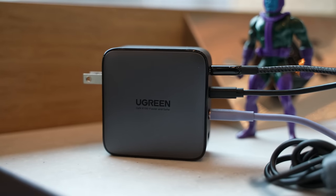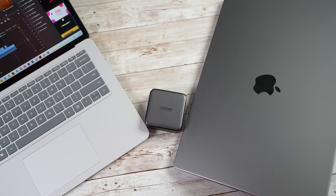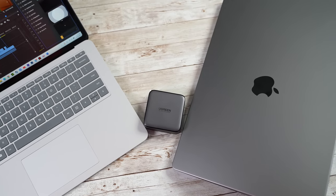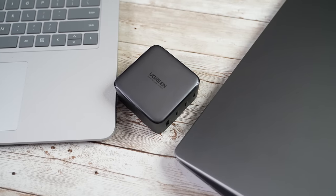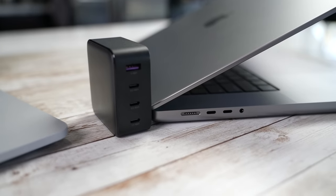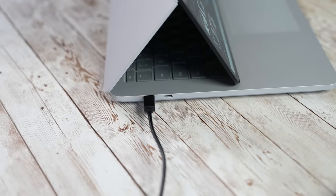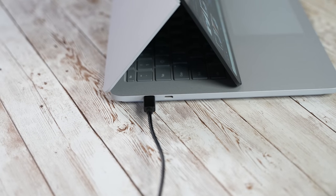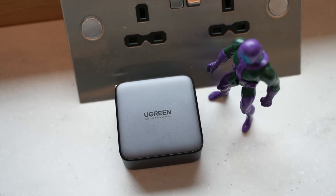The third USB-C port supports up to 22 watts. This highlights the advantage of the Ugreen 100-watt GaN charger: it's faster, safe with better heat dissipation, smaller, durable, and eco-friendly. Whatever devices I have — including my Nintendo Switch or Surface Laptop Studio — I can fully charge them all. Definitely check it out via the link below. If you're traveling, this is a lifesaver.